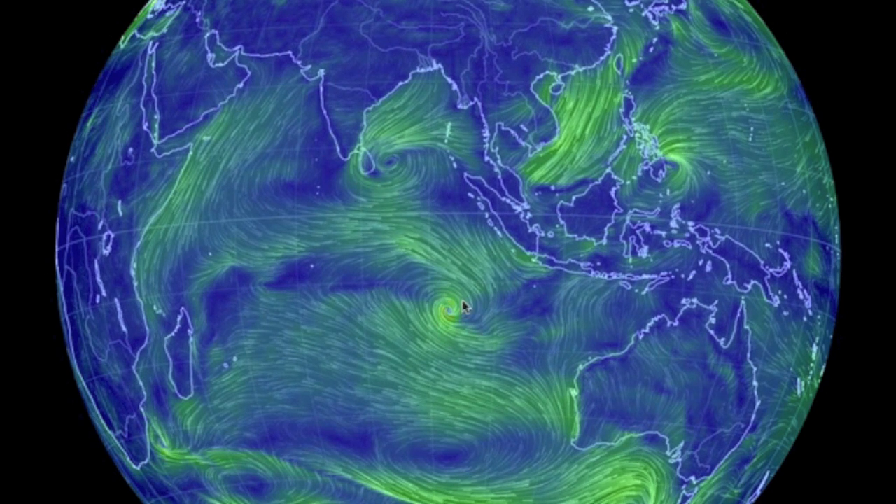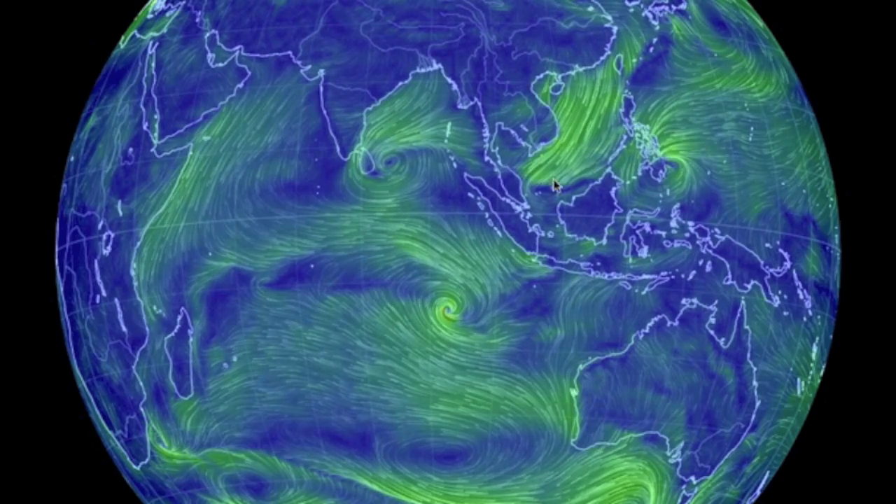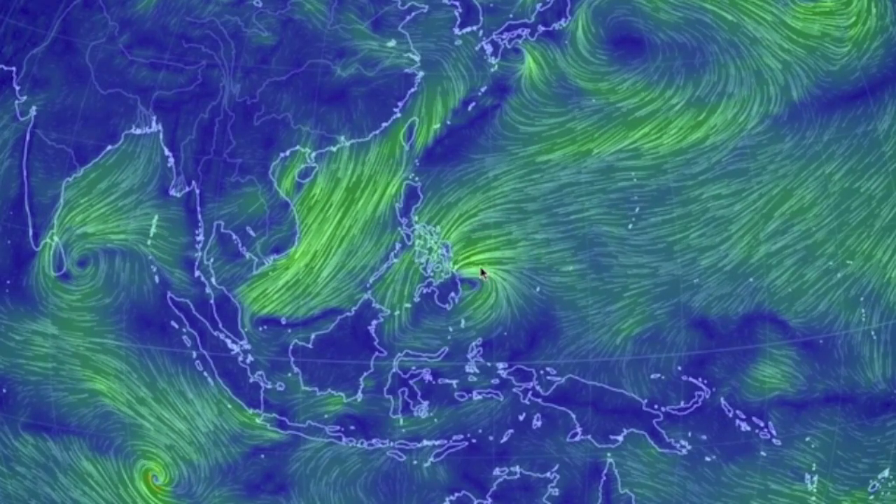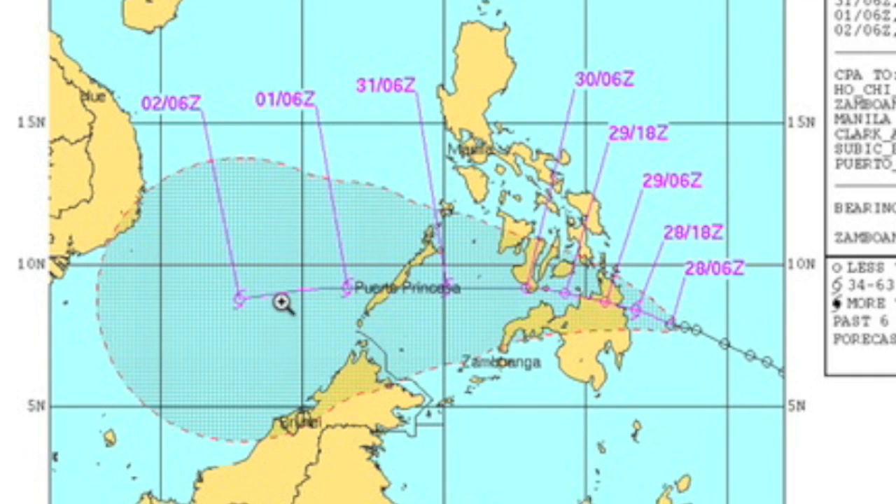We're still watching Cape drift into nowhere in the Indian Ocean, but we've also got a storm brewing just offshore of the Philippines. This one is slated to roll over the islands and head for southern Vietnam.